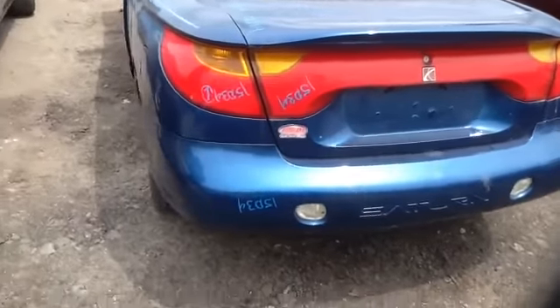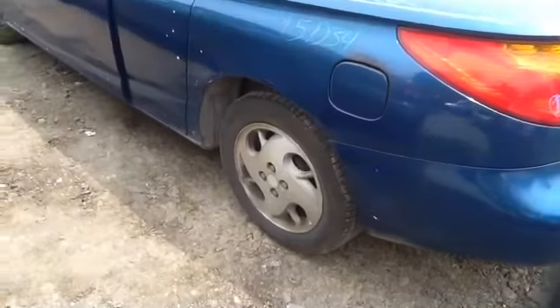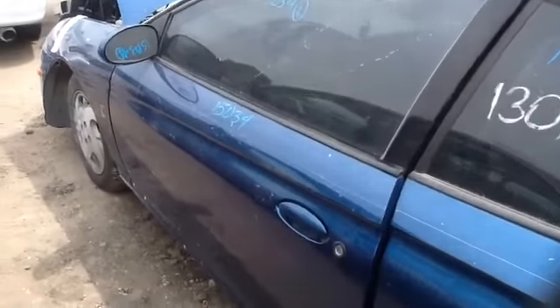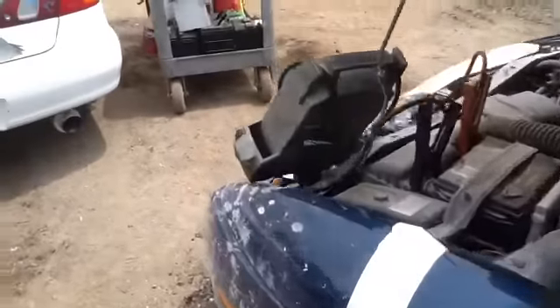It does have heated back glass as well. Nice clean driver's quarter panel — have a look at those wheels. Third door in good condition, driver's side front door in good condition, nice clean front fender. We'll walk up here and take a look at this 1.9.